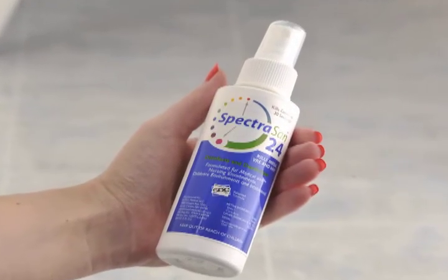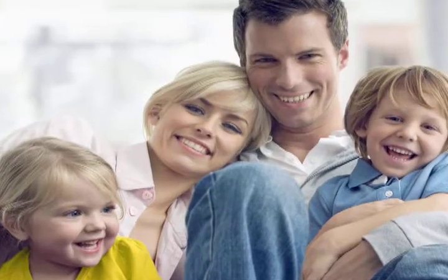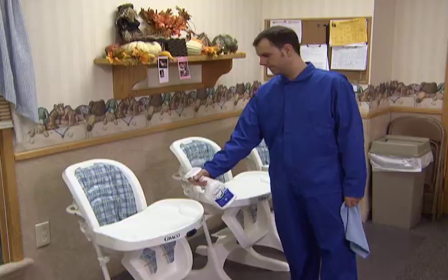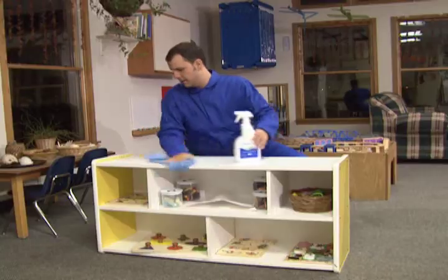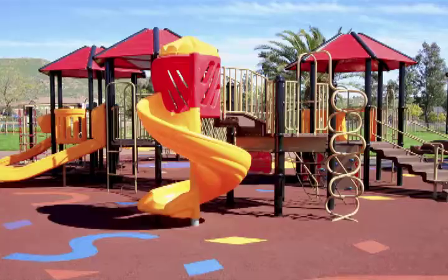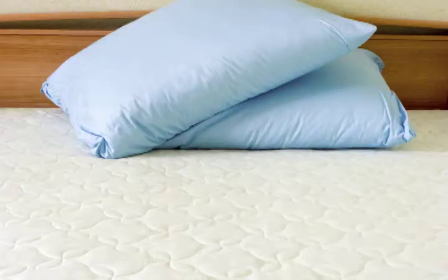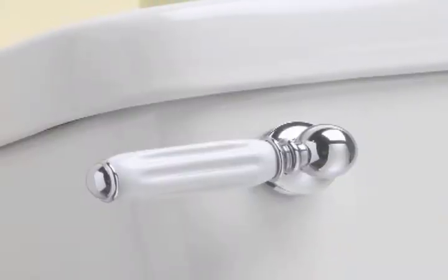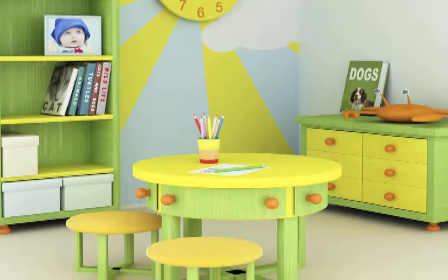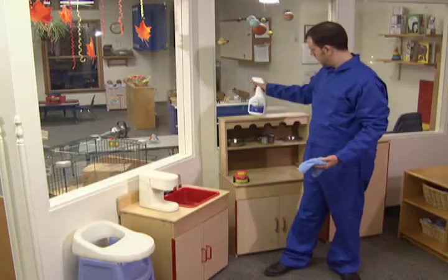Spectrasan 24 provides peace of mind sanitation for the staff, the parents, and the community. But it's still important to treat key touch surfaces like play tables, counters, toys, play equipment, drinking fountains, cribs, mattresses, wash sinks, toilets, flush handles, and furniture with hospital-line Spectrasan 24.